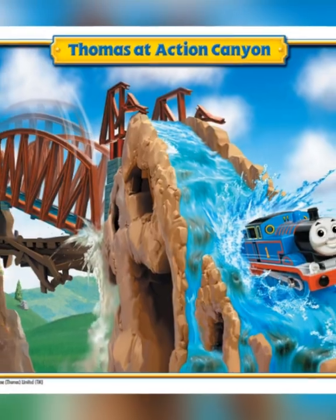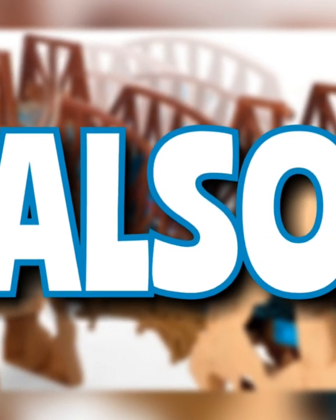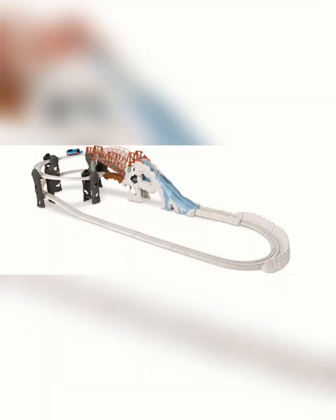The cars that can't be used on the set include Rocky, Hector, and the Breakdown Train. Did you know that in 2013, Fisher Price released the Icy Rails adventure set that in reality was just Action Canyon repainted and slightly modified?